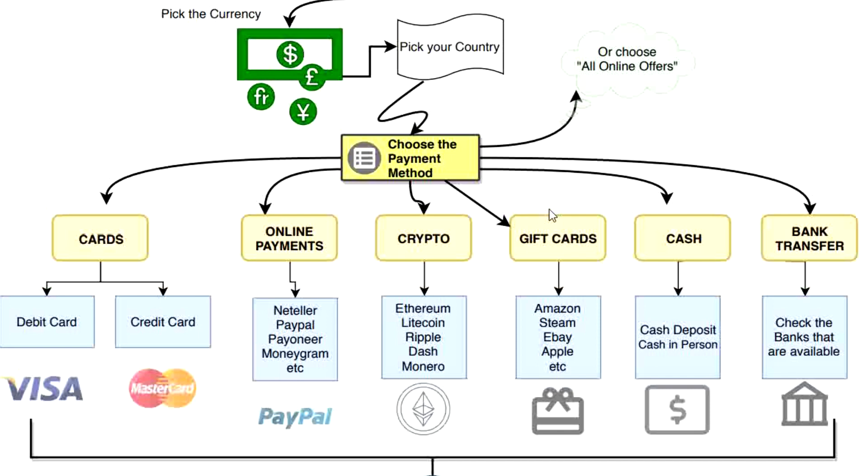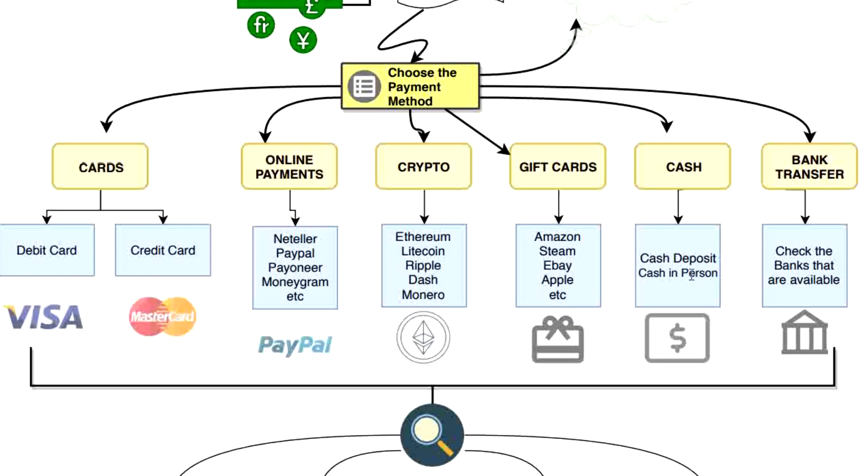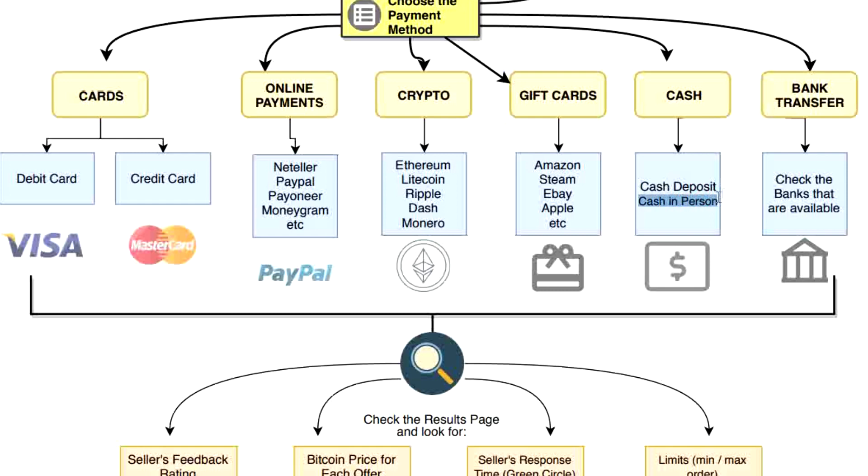You can also use gift cards — for example Amazon, Steam, eBay, Apple gift cards and many other types, so you can buy Bitcoin directly using gift cards. You can also use cash deposit or cash in person, but be very careful with the cash in person option because you never know who will be on the other side — I would not suggest using it. You can also use bank transfer, but check which banks are available since not all banks are supported.